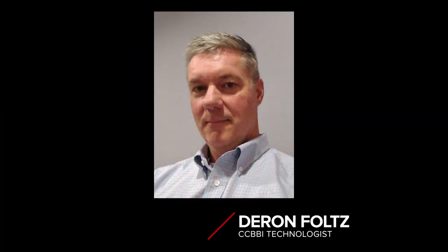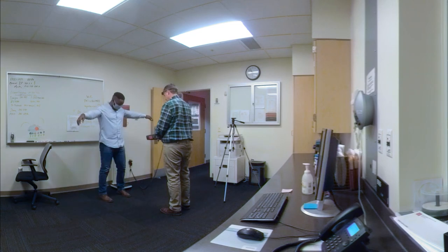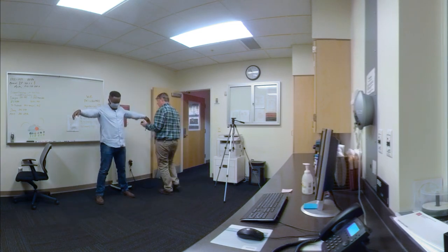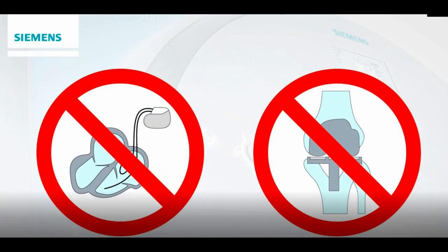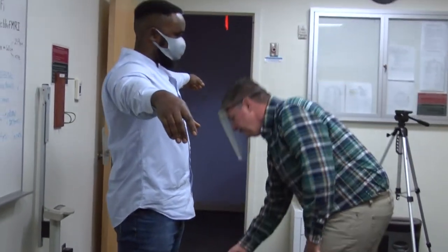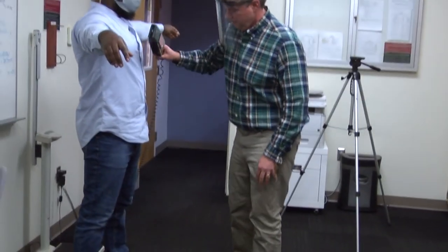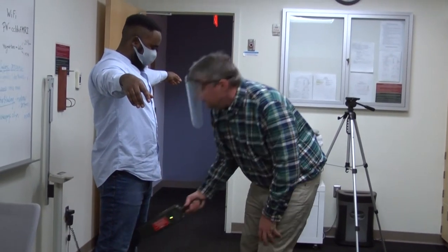Regarding MRI safety, compared to CT and X-ray, MRI is a safe imaging technique. The potential danger comes when a participant has an electronic or metal medical implant, or loose metal objects are brought into the magnet room. Our center will review a participant's online MRI safety questionnaire prior to their arrival for any possible safety issues, and we always verbally double-check with the participant upon arrival to ensure MRI safety.